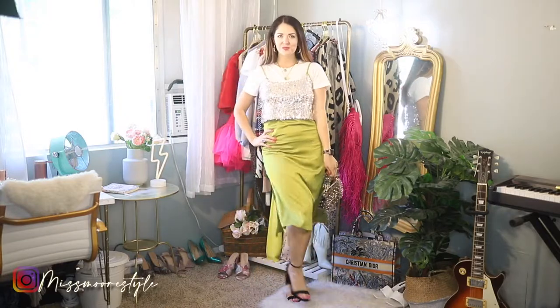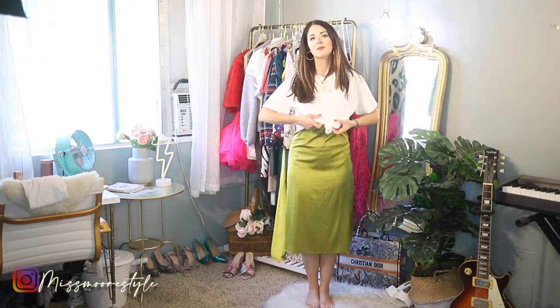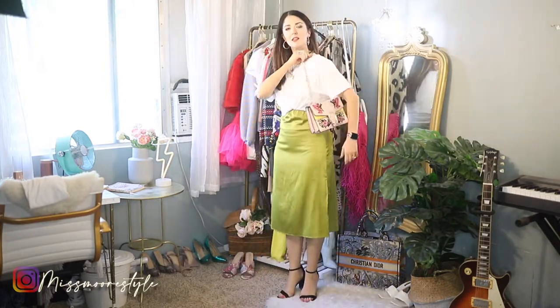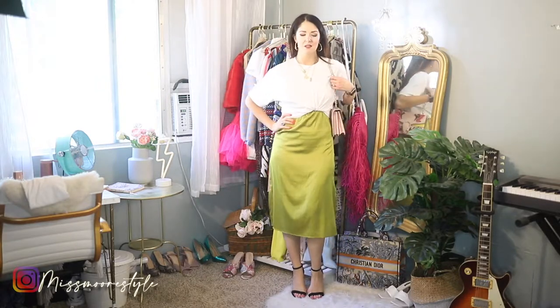Another way to do a midi dress with a t-shirt is to take an oversized tee, put it over the top of the dress, and then bring it up and tie it in a knot rather high. Then you've got kind of a skirt and crop top situation. This is also a really cute look you could wear out or on date night — something different and kind of casual, but still dressy at the same time.